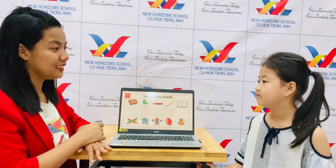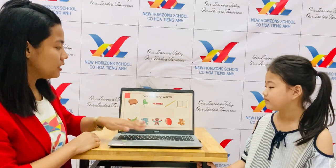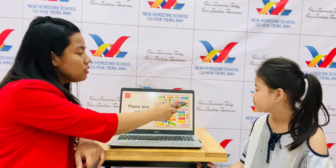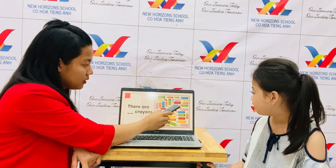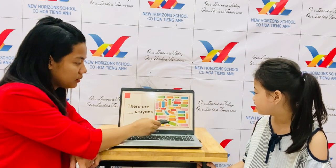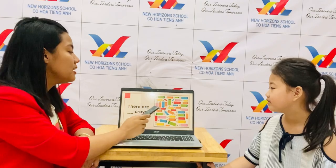Do you have a teddy? Okay, let's see if it's ready. Now let's go to the next part. How many blue crayons are there? One, two, three, four, five, six, seven. How many blue crayons are there? There are seven blue crayons.